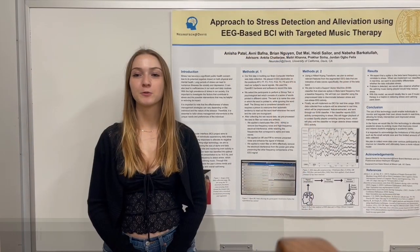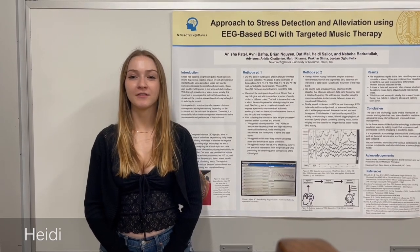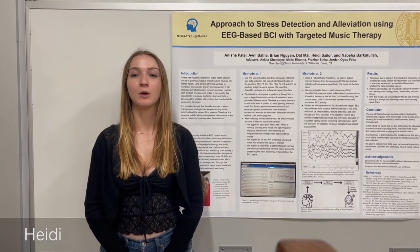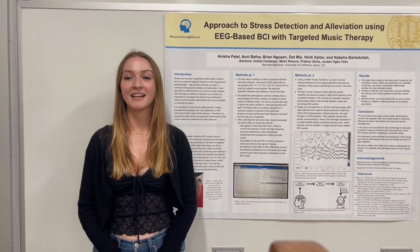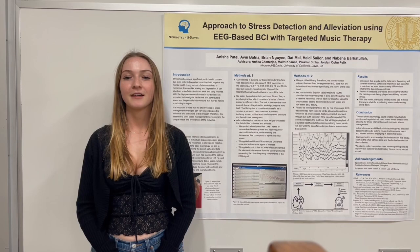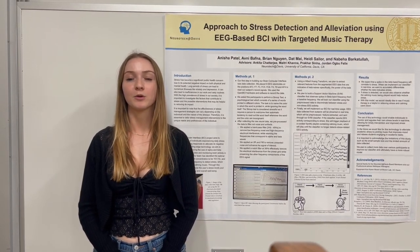In today's fast-paced world, stress has become a significant public health concern, with its potential negative impact on both our physical and mental well-being. Long periods of stress can lead to numerous illnesses, such as anxiety and depression. Its effects can be felt not only in our emotional state, but also in our daily routines and work performance.